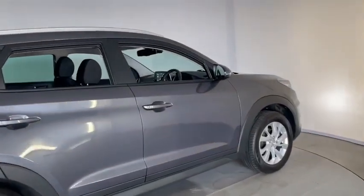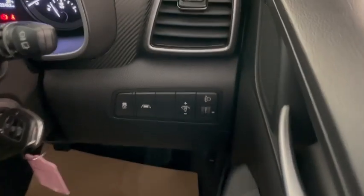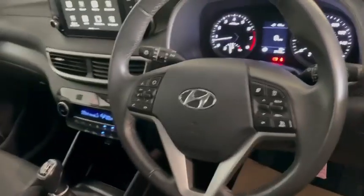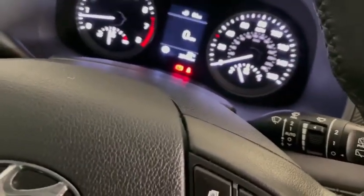So we'll just go inside and show you some of the features there. As you can see we have the electric windows and mirrors, lane keep assist, cruise control and audio controls on the steering wheel, auto lights, and auto wipers.